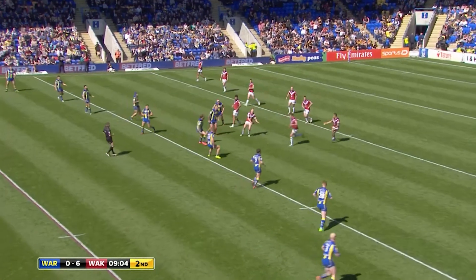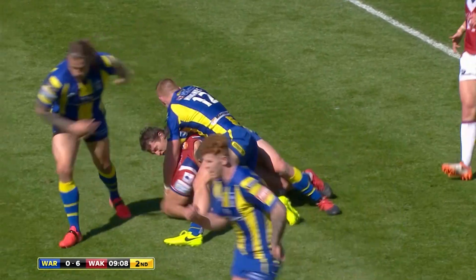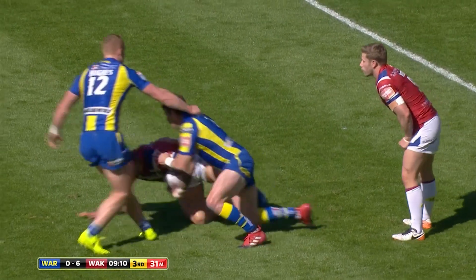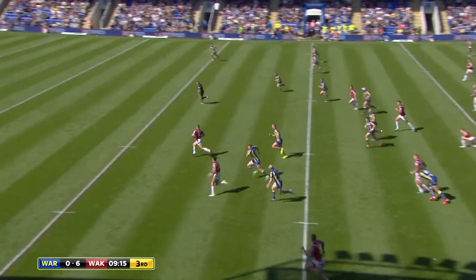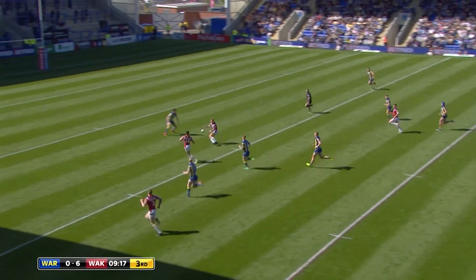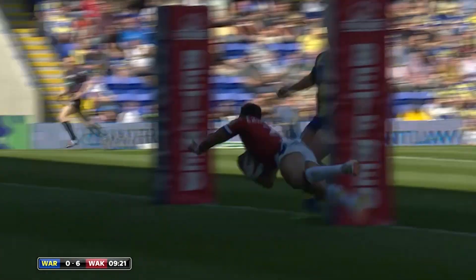And when Wakefield get into good field position, Eddie, they've got to take those opportunities. If they spot some space and there's not a Warrington jersey around, just go for it, play your game, and see what comes out of it. And that's what they've done — that's a lovely ball to Miller, he's got Mason Caten-Brown in support, here's the second try for Wakefield, underneath the post from Mason Caten-Brown.